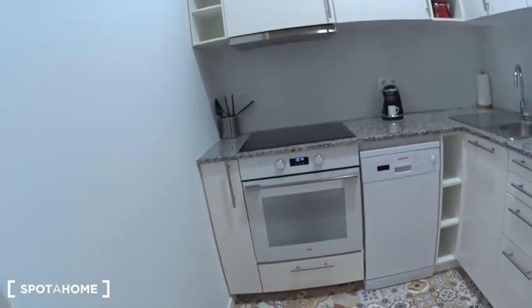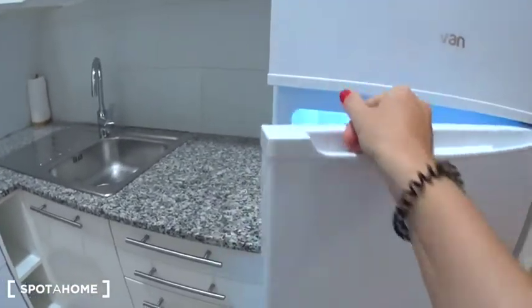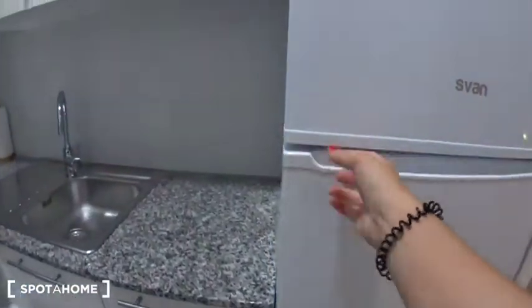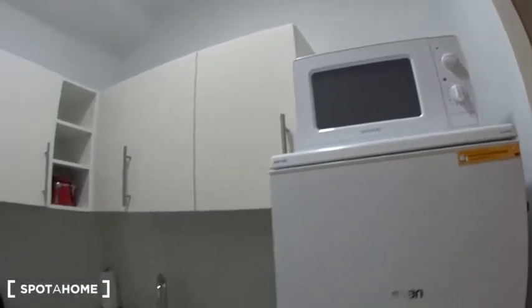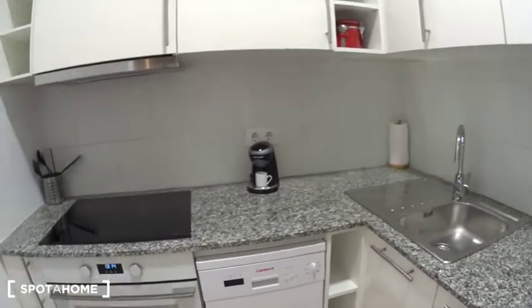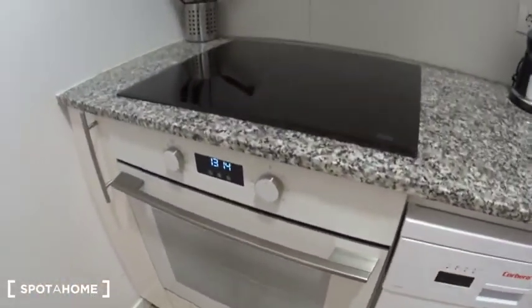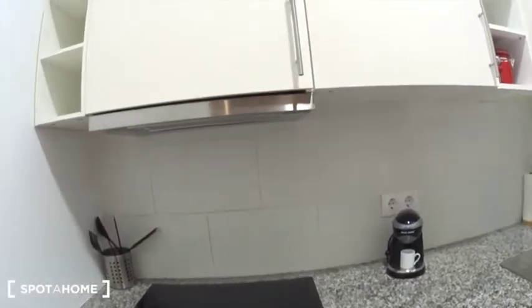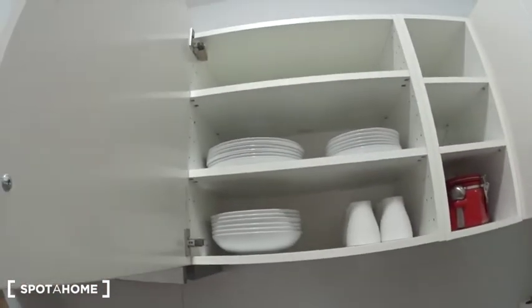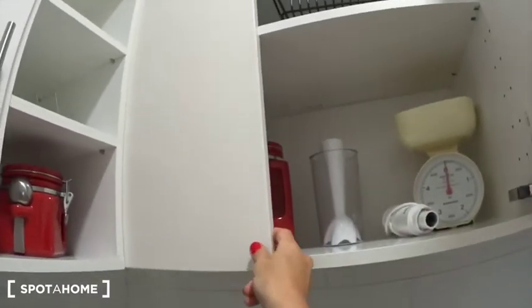It's fully equipped so you have everything you need. Starting with a big fridge here with the freezer. On top, the microwave. Sink here, coffee machine, dishwasher, the oven, the induction stove with the extractor. And then you will find some storage space with the plates, the cups, glasses — everything you need to cook.